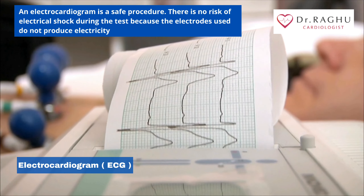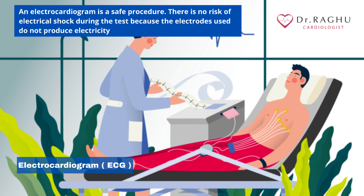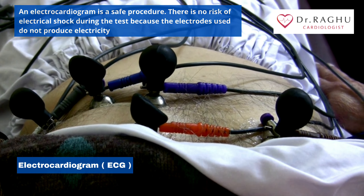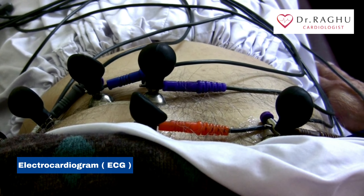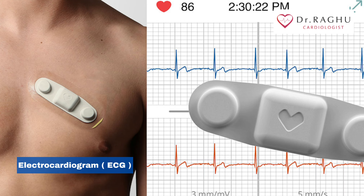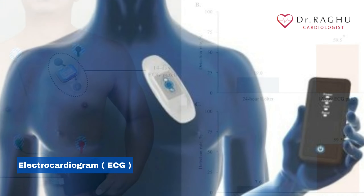An electrocardiogram is a safe procedure. There is no risk of electrical shock during the test because the electrodes used do not produce electricity. ECG does not involve any radiation. New ways of ECG available today include patch ECG, Holter monitoring, and telemetry.